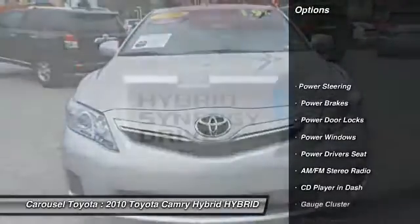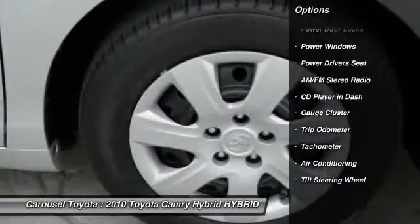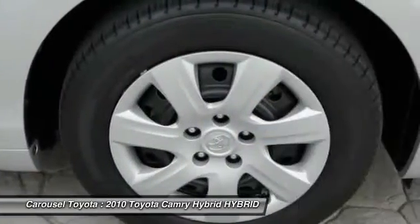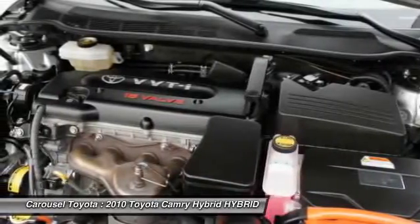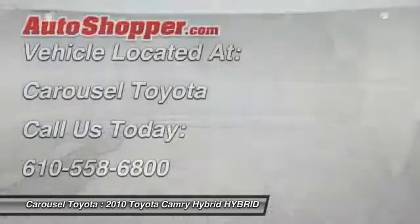Here are some of this vehicle's great options: anti-lock braking system, power driver's seat, driver's side airbag, power steering, front air conditioning, cruise control, AM-FM stereo radio, center armrest, climate control, rear window defrost.